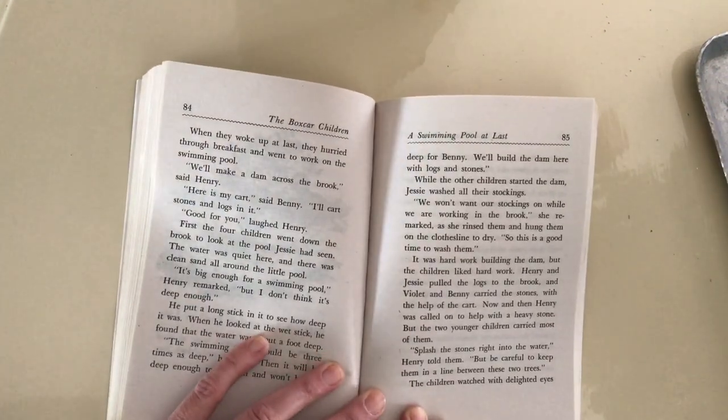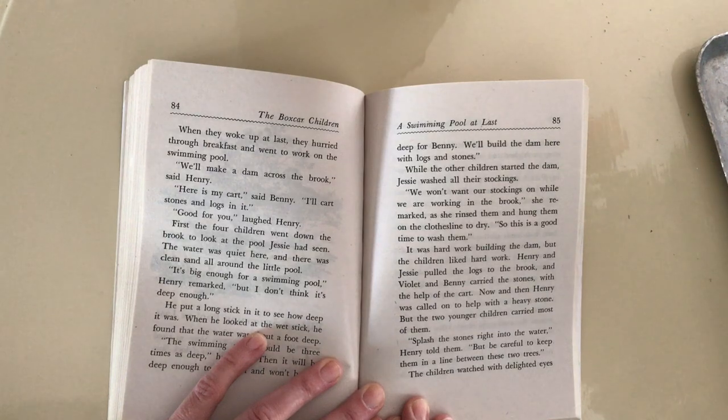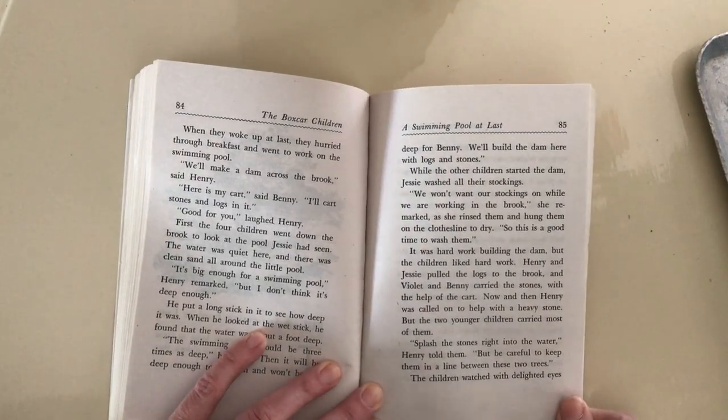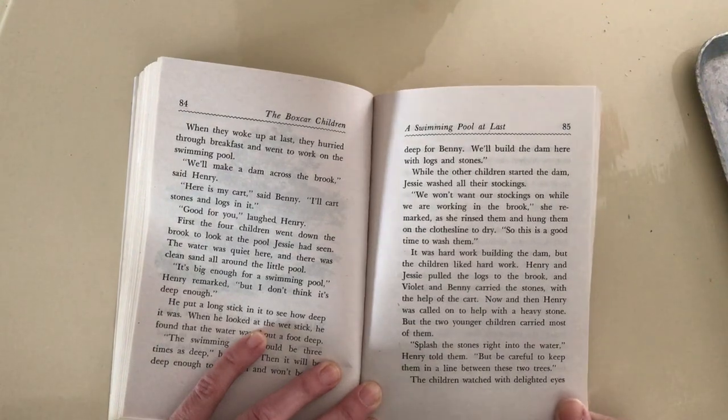Then it will be deep enough to swim in and won't be too deep for Benny. We'll build the dam here with logs and stones. While the other children started the dam, Jesse washed all of their stockings. We won't want our stockings on while we are working in the brook, she remarked.